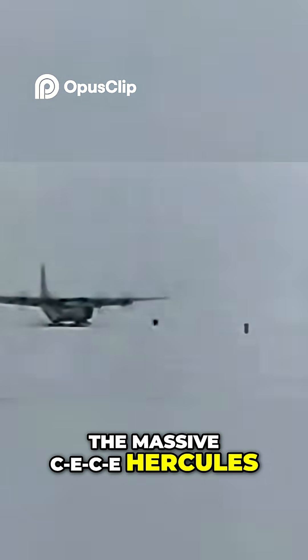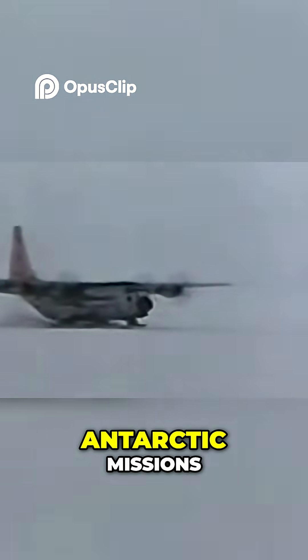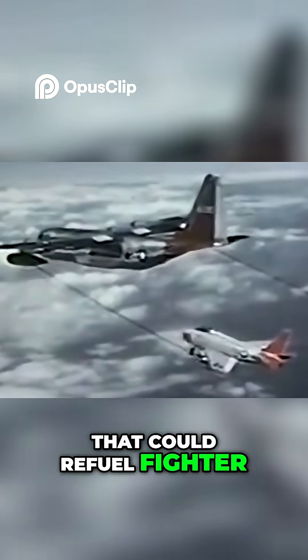The massive C-130 Hercules was first used by the Navy in 1960 when four of these aircraft were sent on Antarctic missions. Those models featured skis, but soon after, the Marine Corps procured 46 more Hercules planes for transport and to use as aerial tankers that could refuel fighter jets and attack planes.